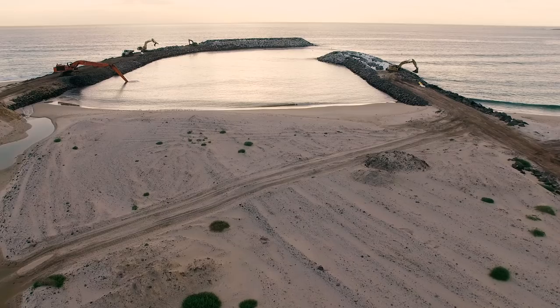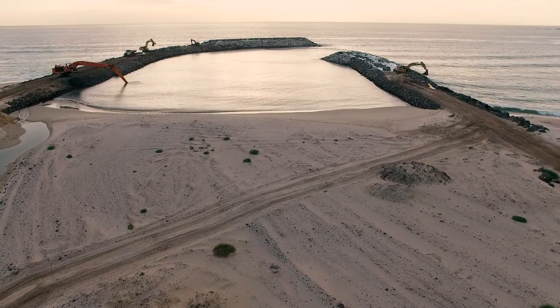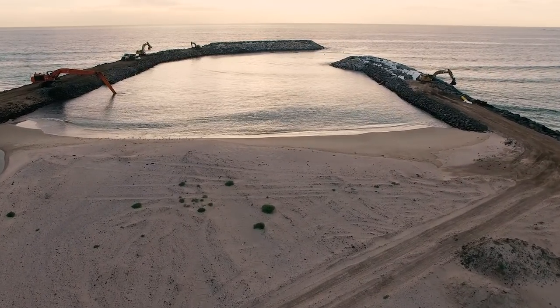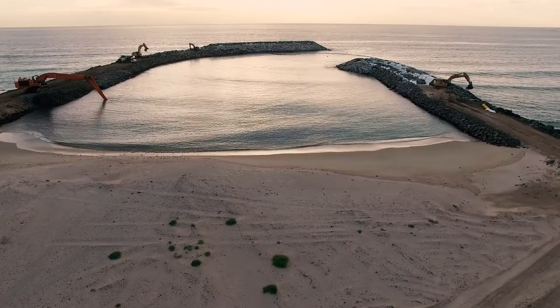Dredging of the entry channel will commence in a few weeks time with a cutter suction dredge to be mobilised onto the site. The sand dredged from the entry channel will be put to good use, with the sand to be temporarily stockpiled on site for future use in beach nourishment.